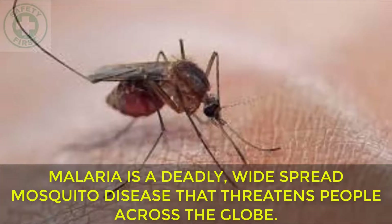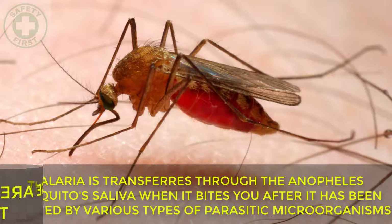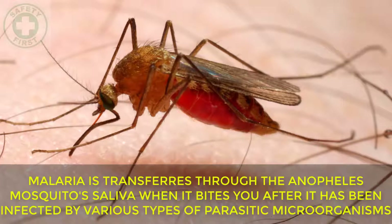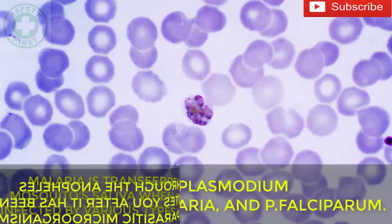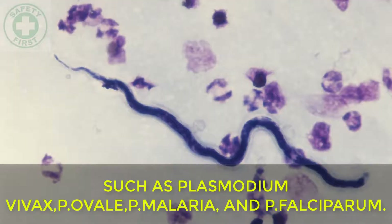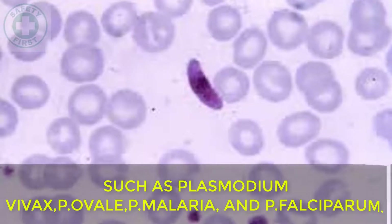Malaria is a deadly, widespread mosquito-borne disease that threatens people across the globe. There are many natural remedies to treat and prevent it. Malaria is transferred through the Anopheles mosquito's saliva when it bites you after it has been infected by various types of parasitic microorganisms such as Plasmodium vivax, P. ovale, P. malariae, and P. falciparum.